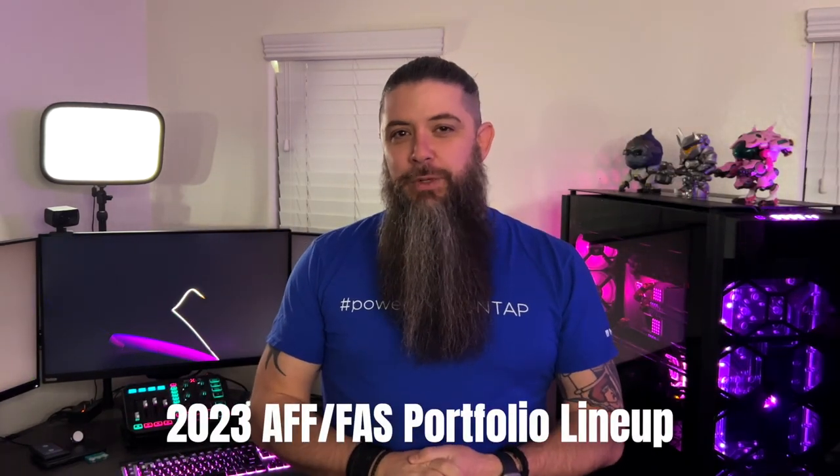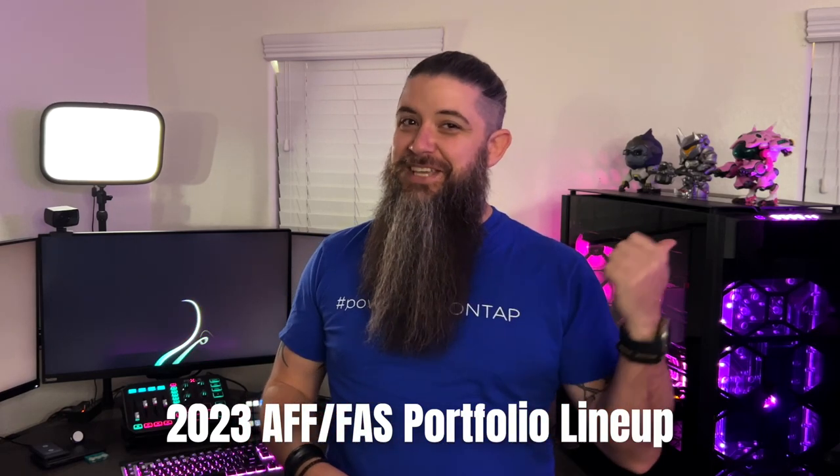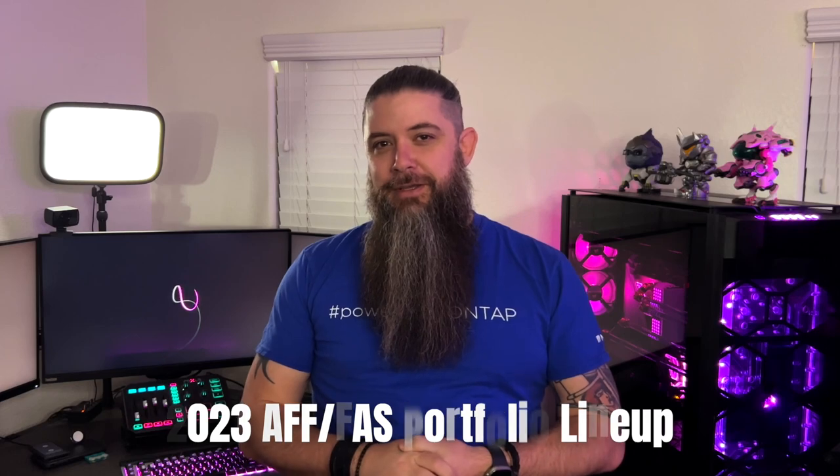Today, NetApp launched its 2023 Storage Systems Portfolio lineup. If the skit at the very beginning resonated with you, it's because we've heard you — all of you. We ultimately agreed that the naming conventions, especially around the entry-level tiers, had become very confusing. But hold that thought, we'll come back to that.